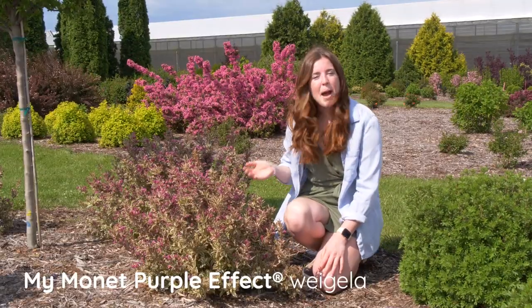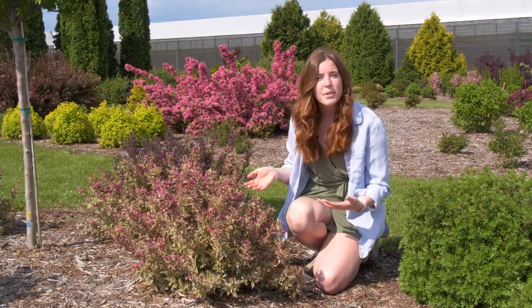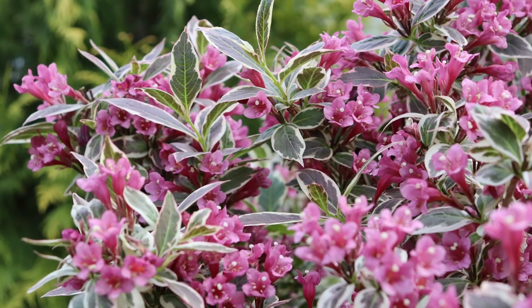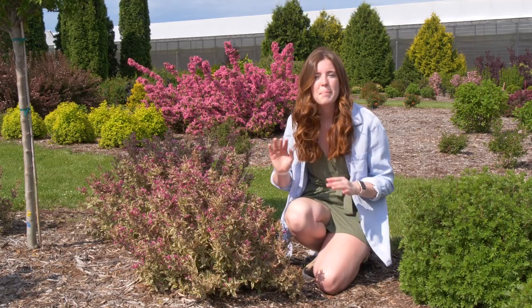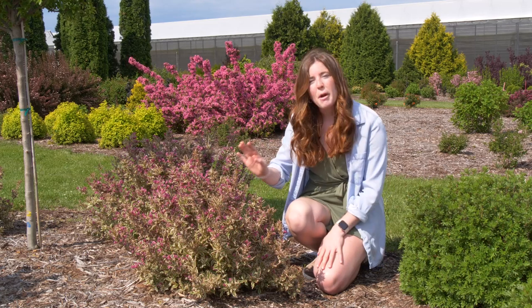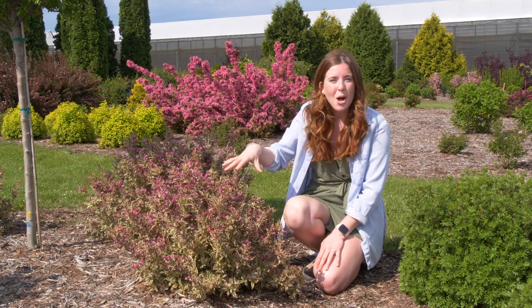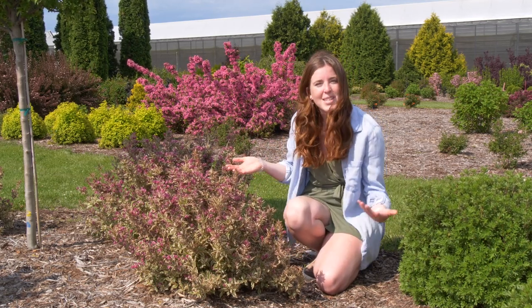And finally we have My Monet Purple Effect. The My Monet series of Weigelas from Proven Winners are all of the Weigelas that have variegation, so their foliage is a light mint green color with creamy white variegation on the edges. Sometimes they get a purple or pink hue on the leaves as well, which looks lovely. It's perfect for your shade garden because this one can actually handle a little bit more shade than the rest, so try putting this small Weigela in the front of your shade or part sun garden beds to add some color and brightness.